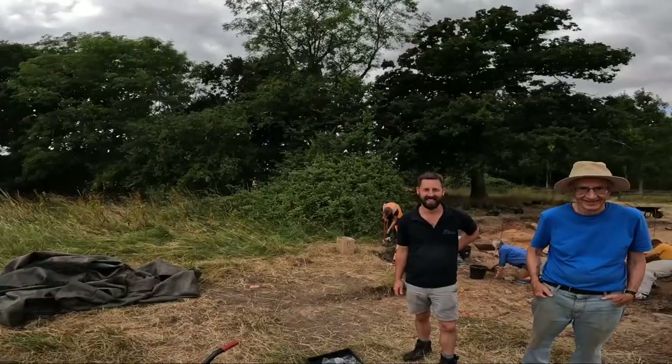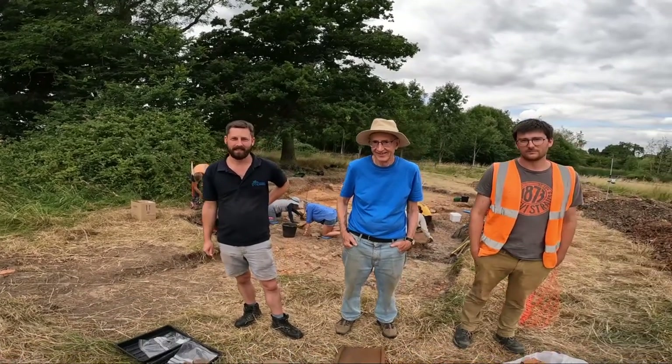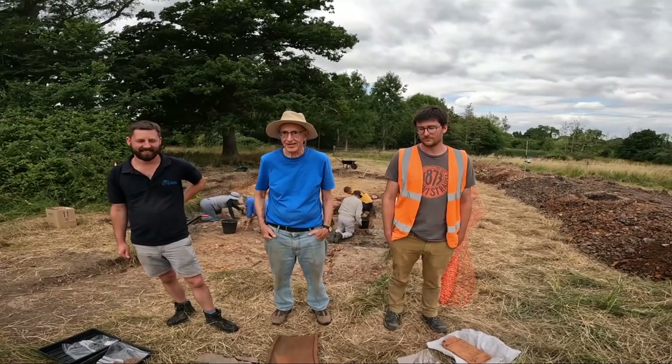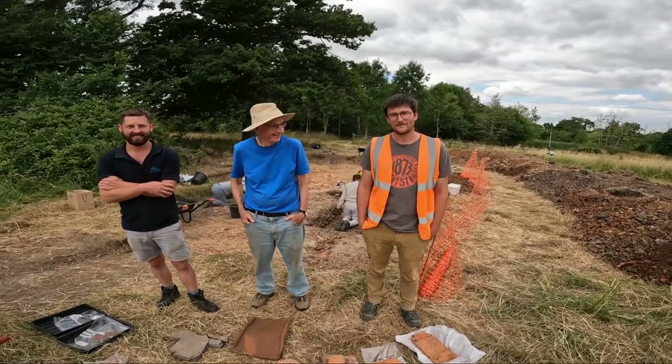Thank you very much for all your fantastic questions. We've got a team here who are looking forward to answering them. We have Anton Beachy, the on-site project manager, Dr. Peter Worry, a renowned Roman tile specialist, and PhD student Joe Locke studying for his doctorate.